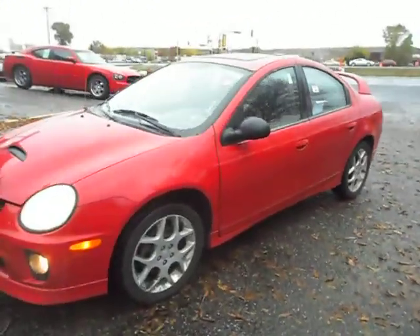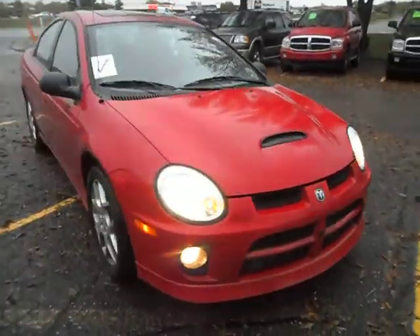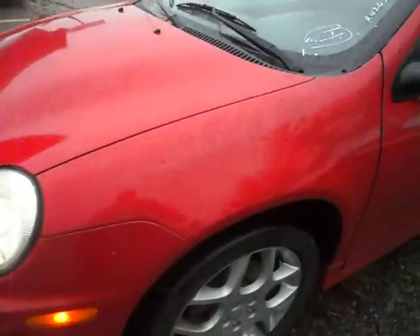This vehicle is sharp and it's clean. It's all original paint, no accidents, clean title. Let's get close up to the paint — no hail, it's got the hood scoop, and the body is very straight throughout.